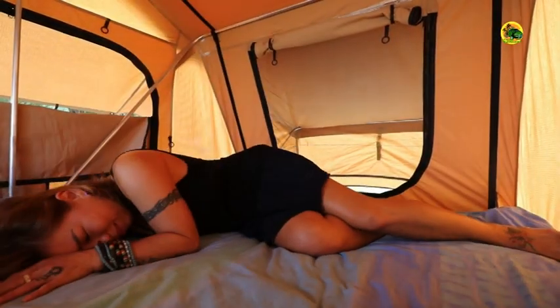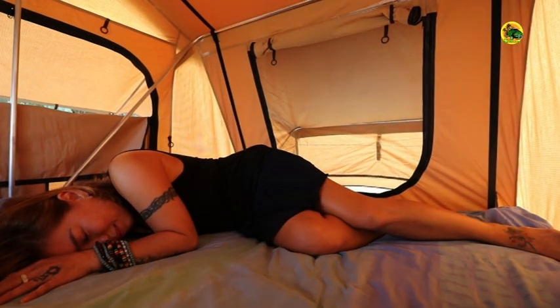Welcome to my rooftop tent. This is where we sleep at night and it's my favourite place to be because it's so comfortable and spacious. And because it's on our van, it has an awesome view all around. Let me show you the view.